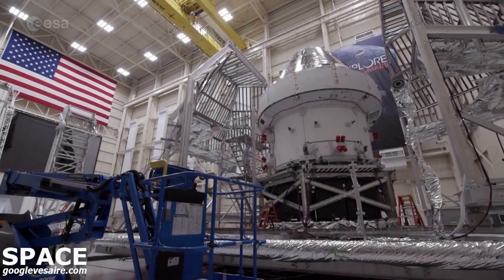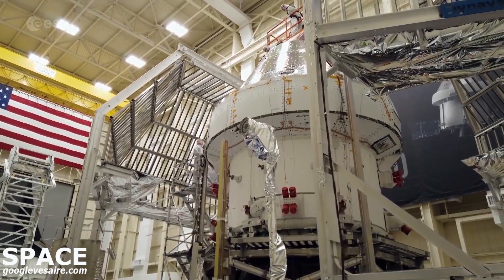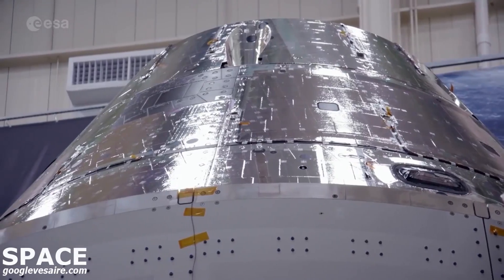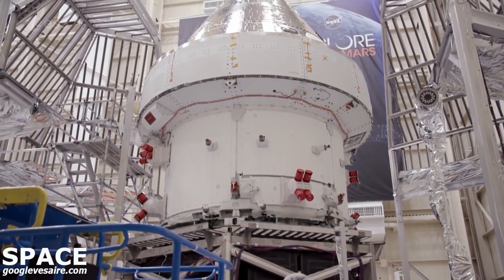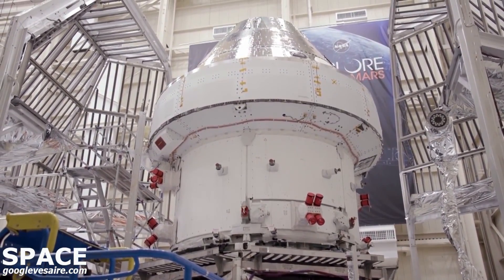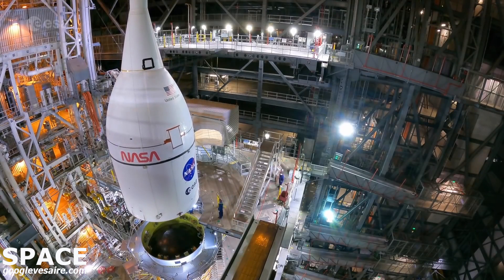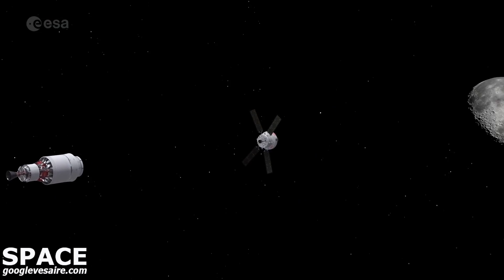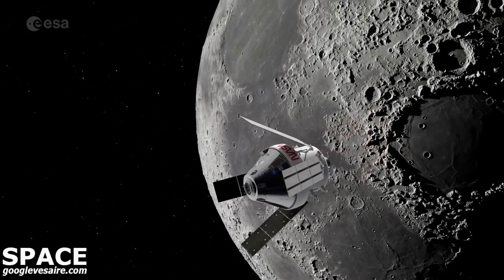ESA is playing a key role in NASA's Artemis program, which will bring astronauts back to the Moon. The European Service Module, or ESM, will provide propulsion, power, and thermal control for the Orion spacecraft. When the first Artemis mission launches on an SLS rocket this year, ESM-1 will guide an empty spacecraft into orbit around the Moon, in a test of what's to come.